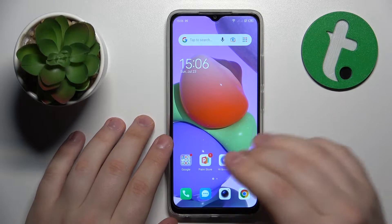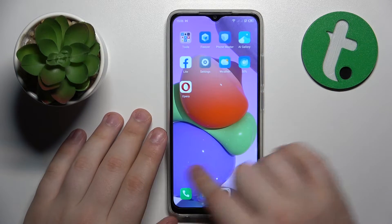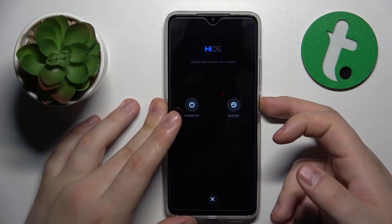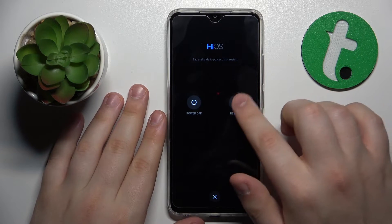To start, I always suggest that you reboot your system, which you can do by holding the power key until the power menu launches, then tap the restart button.